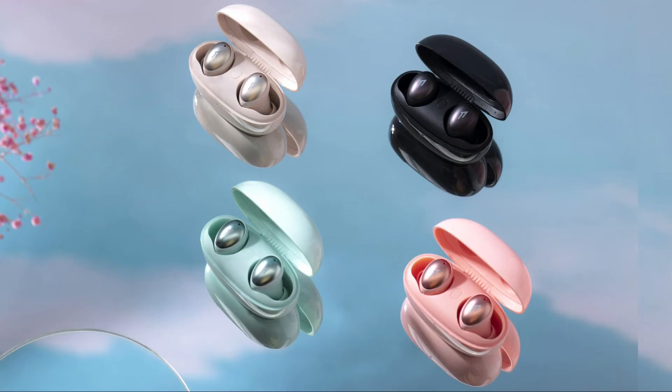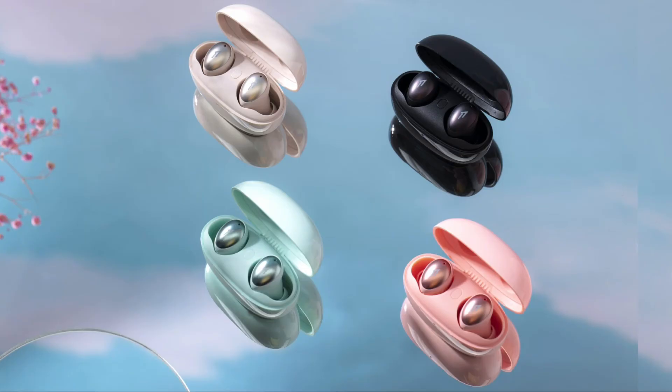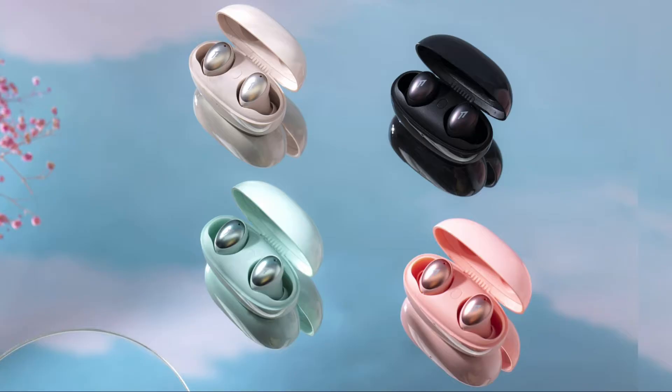Once the first pairing is done, next time you open the lid of the charging case, the Color Buds automatically connect to your device. They also feature smart playback — a particularly interesting feature — which automatically pauses the earbuds when they are removed and resumes playback when you put them back on, picking up right where you left the music.